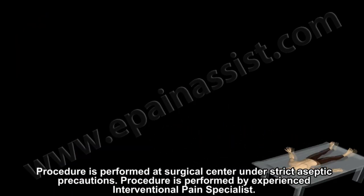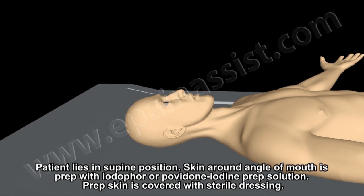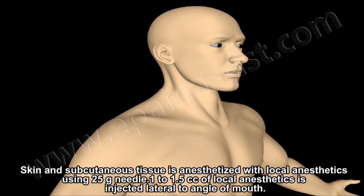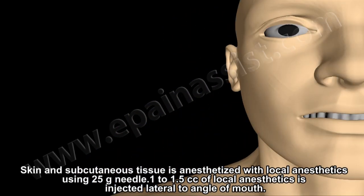The procedure is performed at a surgical center under strict aseptic precautions by experienced interventional pain specialists. The patient lies in a supine position during the procedure. Skin around the angle of the mouth is prepped with iodophor or povidone-iodine prep solution, then covered with a sterile drape. Skin and subcutaneous tissue is anesthetized with local anesthetics using a 25-gauge needle; 1 to 1.5 cc of local anesthetic is injected lateral to the angle of the mouth.